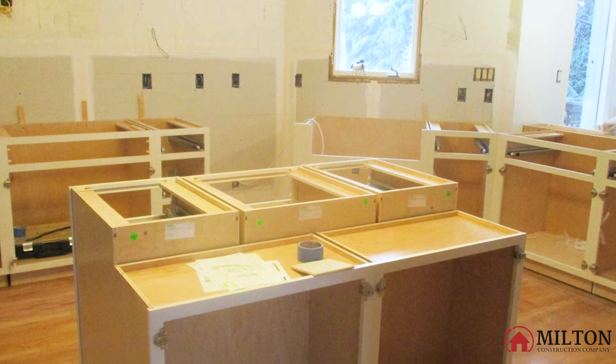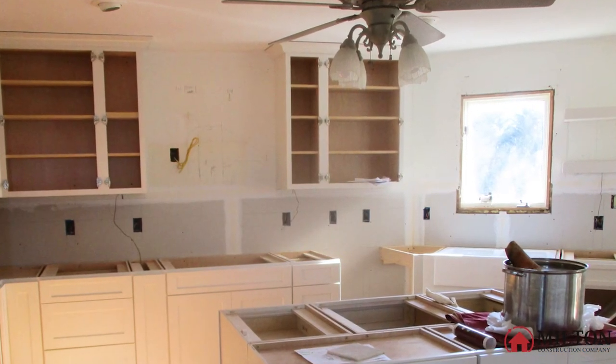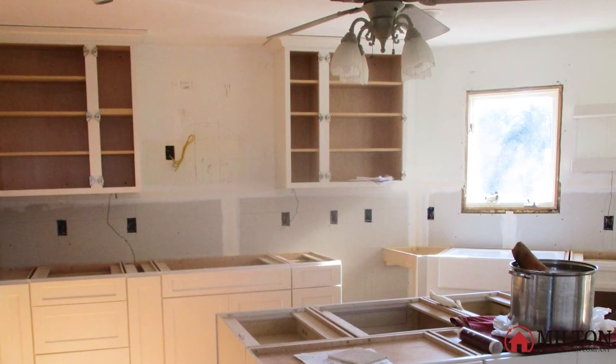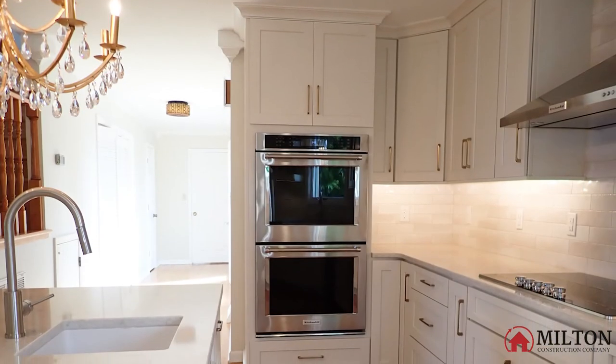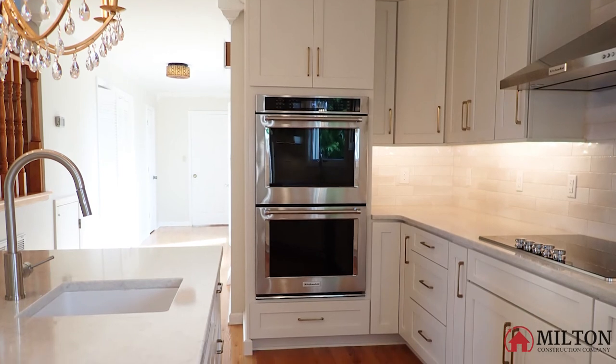We had to add some oak flooring in a few places. Drywall was added, and the entire main level received a fresh coat of paint. Then it was time for the new cabinets and countertops. Finally, a tile backsplash and appliances were installed.